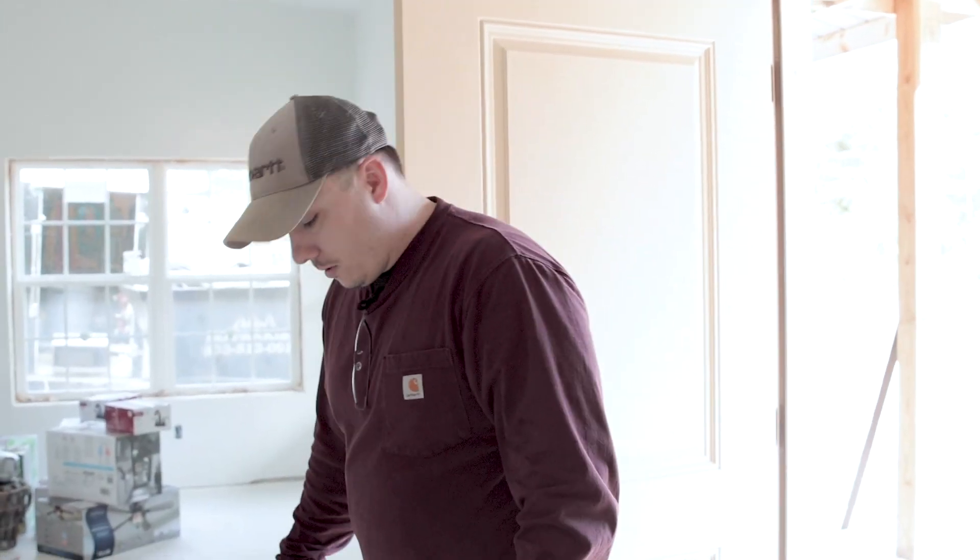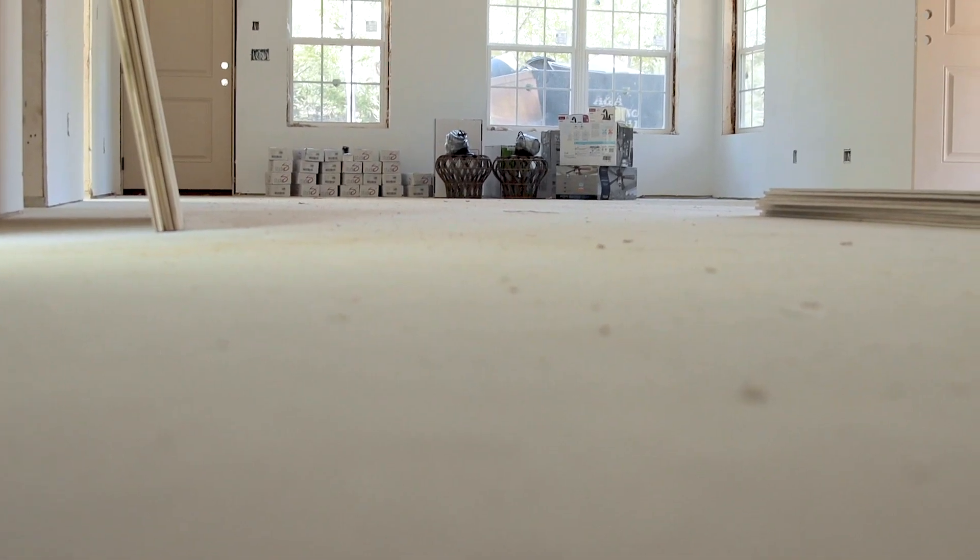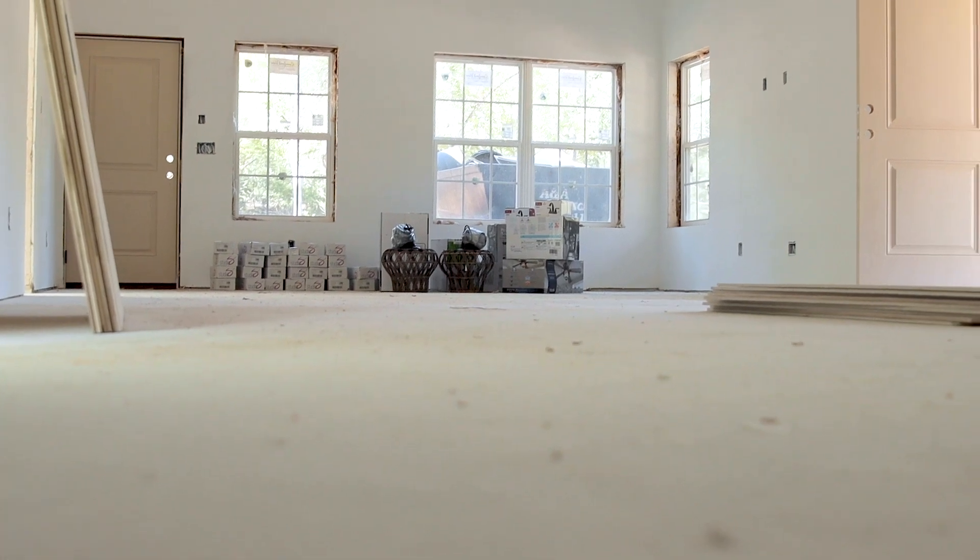If you want to look down at the floor, we are doing stained concrete for our floors. One of the things you might want to think about when you're choosing your flooring is whether it's possible to stain. We're going to sand it, and I have a friend, thankfully, who is really good at staining concrete.